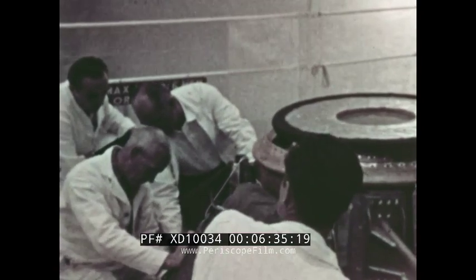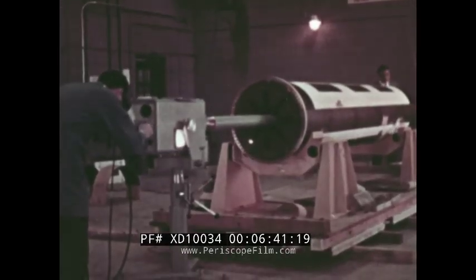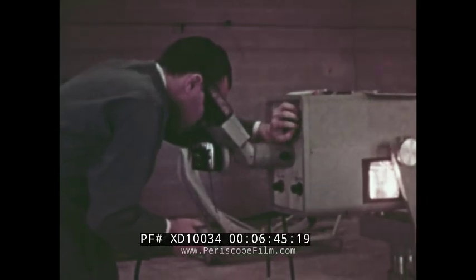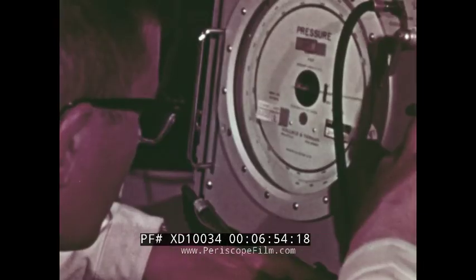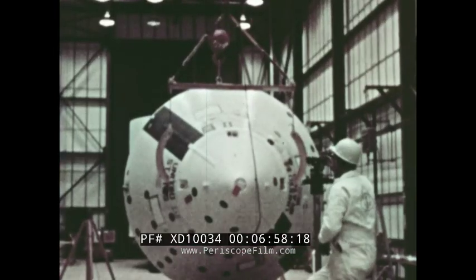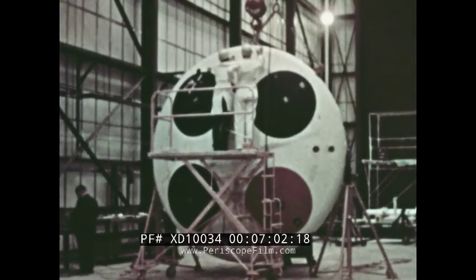In the weeks that followed, the Earth landing system was installed and tested in the command module. Inspections and individual system tests were conducted. The propellant grain of the launch escape motor was inspected for cracks which would prevent even burning. The cue ball pressure analyzer located in the nose cone of the launch escape system was given a final test of its air pressure sensing equipment. With its systems installed, the command module was subjected to weight and balance checks.